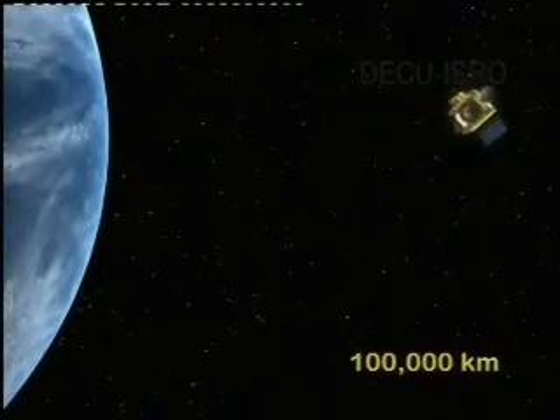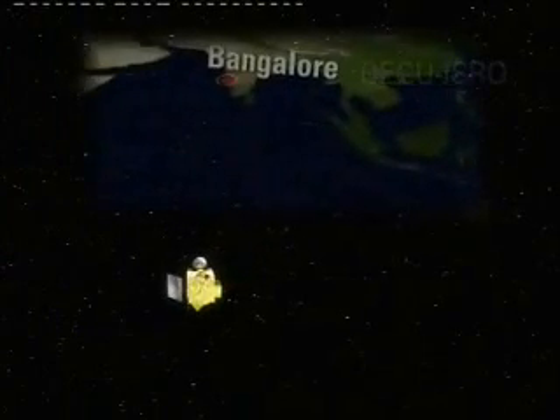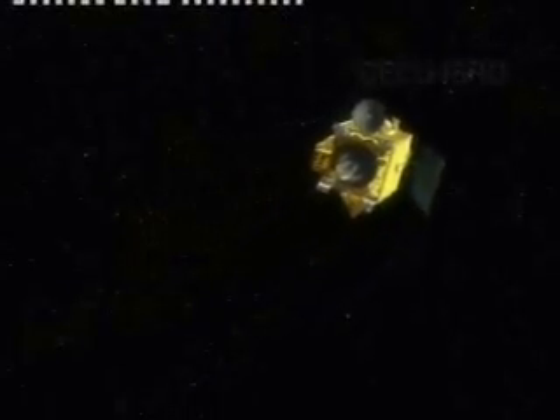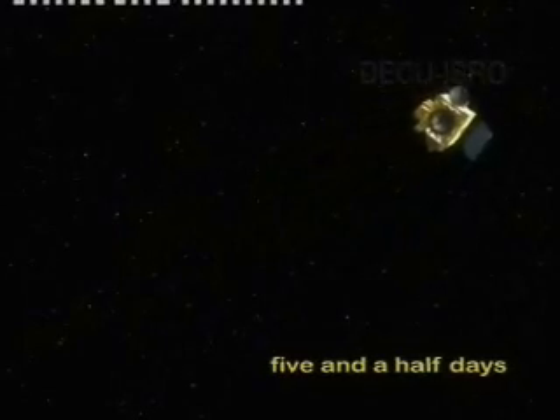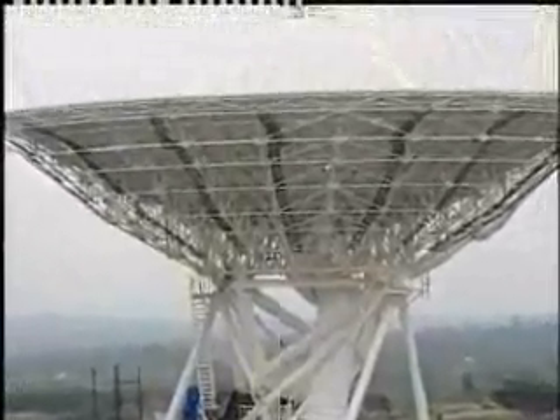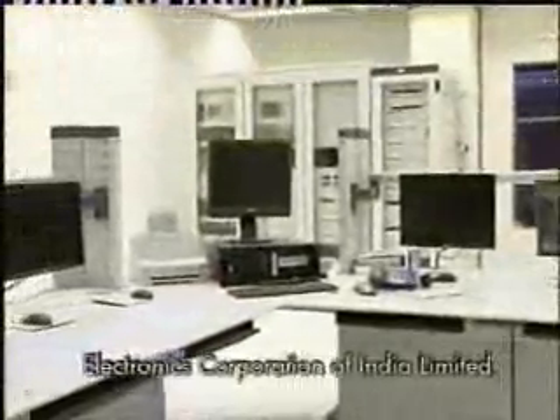Beyond 100,000 km, the ground stations of the Deep Space Network will provide support to the mission. From here, the spacecraft will coast along for about five and a half days before it reaches the vicinity of the moon. The newly established Indian Deep Space Network, having 18 and 32 meter antennae at Bailalu near Bangalore, is a very unique facility with several critical technologies established for the first time in the country. The 32 meter antennae and associated electronic equipment have been designed and developed for ISRO by Electronic Corporation of India Ltd, ECIL.